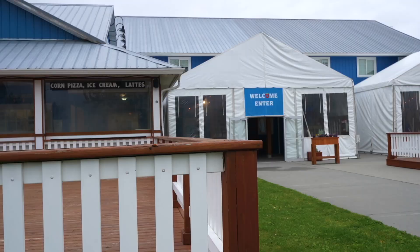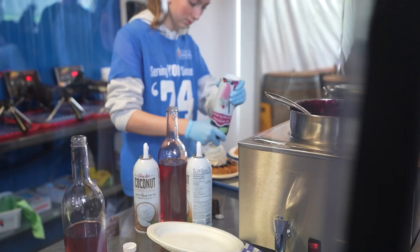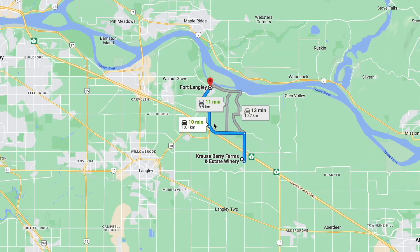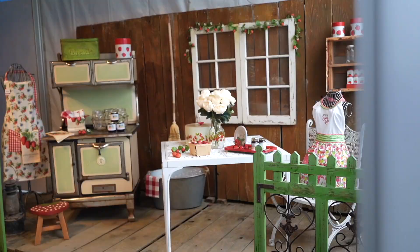Before we head to Fort Langley, we thought of stopping by at one of the popular farms here. It's called Crowsberry Farms, and for breakfast they serve waffles. It's not exactly in Fort Langley — it's a 10-minute drive, which makes it the perfect stop before going there. It looks like there's a lot of stuff going on here: there's a market, there's a winery, but we're specifically here for the breakfast.